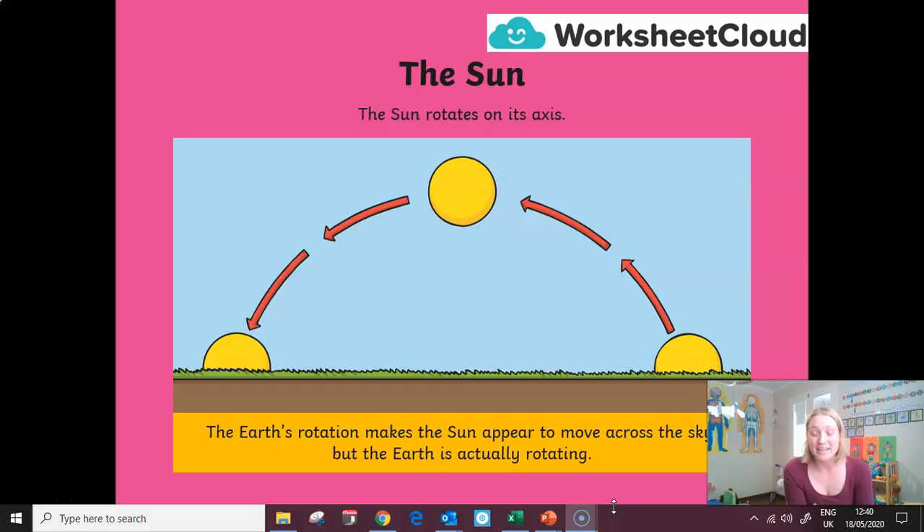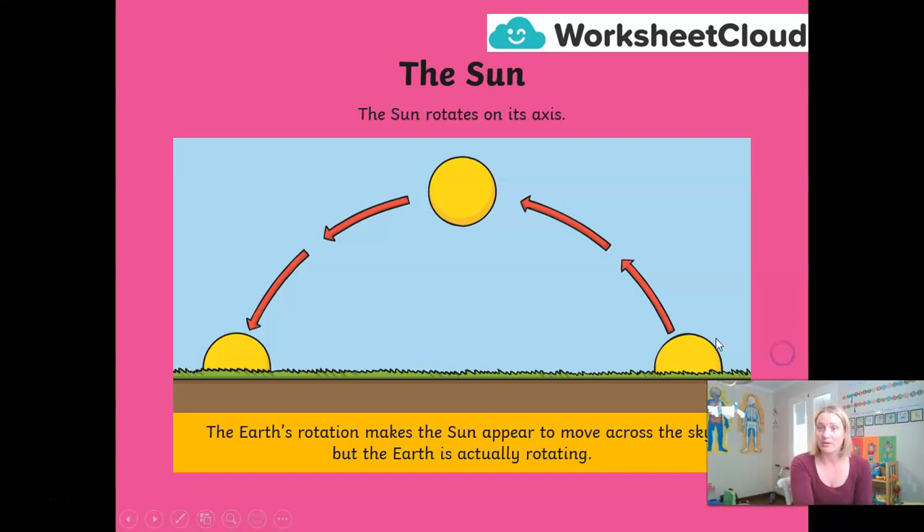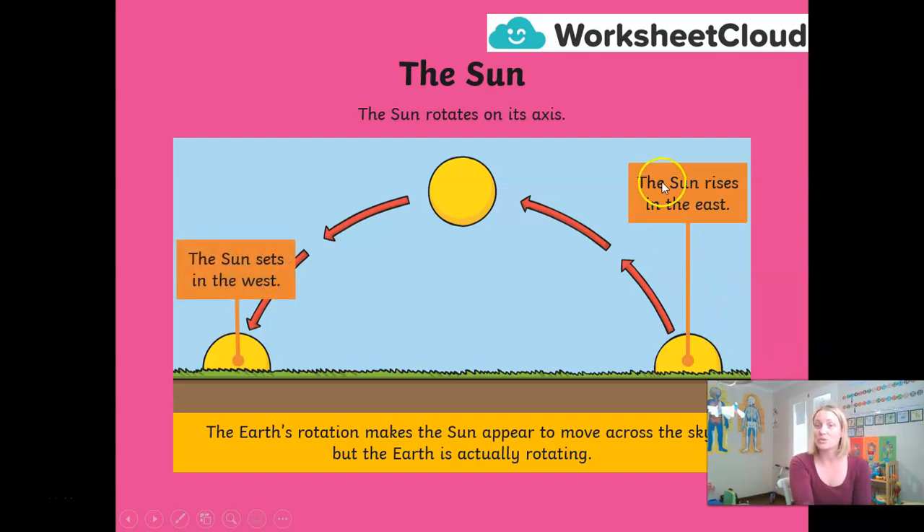In history, long before modern science to investigate the movement of our planet, people used to believe that the Earth stayed still and that the sun moved. And you can understand why — if you look out of your window in the morning you will see the sun rising in the east, climbing up to the top at midday, and then setting in the west. So you can understand why people thought the sun moved and we stood still — but it isn't the case.